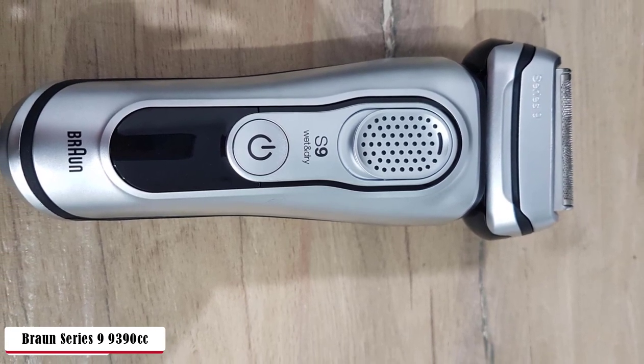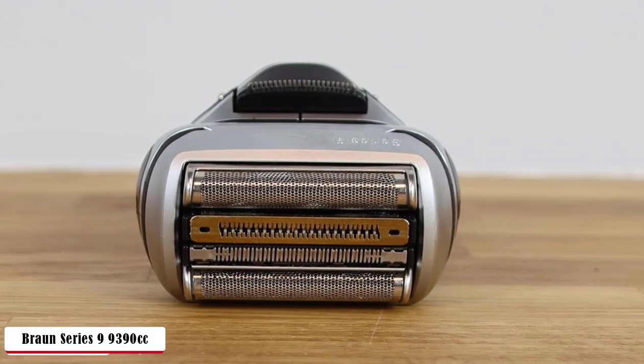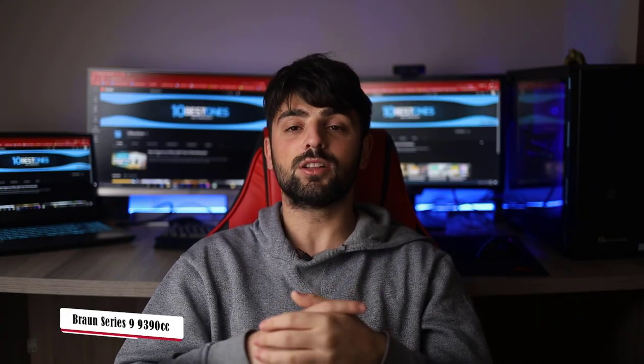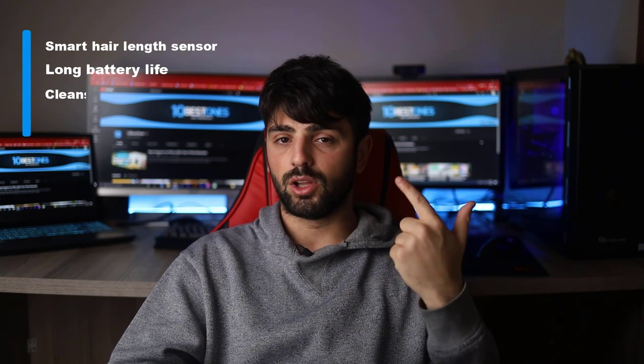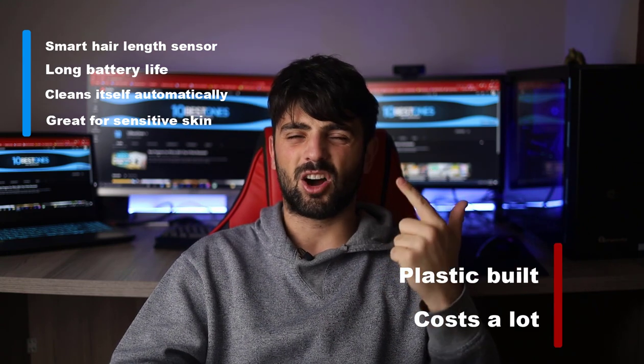A super cool feature is the clean and charge component. Even though you're using the razor each and every day, cleaning is not a big deal — an automatic program cleans and charges the razor hygienically with the touch of one button. Morning routines are way easier with 20% more battery life than previous generations; in a single charge, you get 1 month of shaving done. Pros: smart hair length sensor, long battery life, cleans itself automatically, and great for sensitive skin. Cons: plastic build and costs a lot.